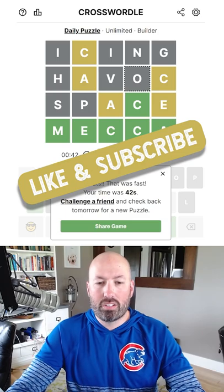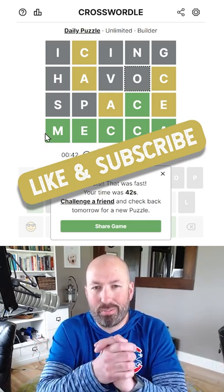Very cool — let me know how you did with today's Crosswordle, and be sure to subscribe for more puzzles.